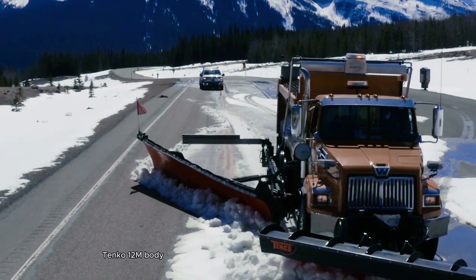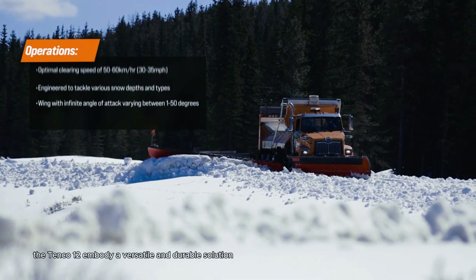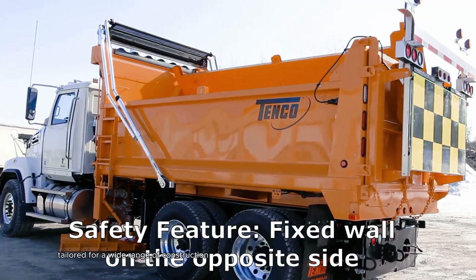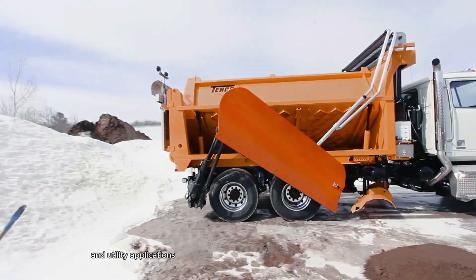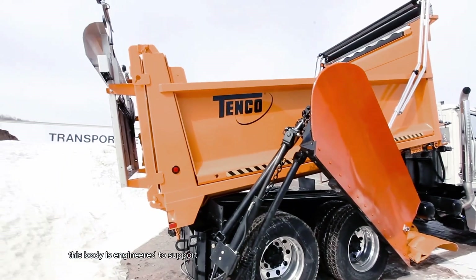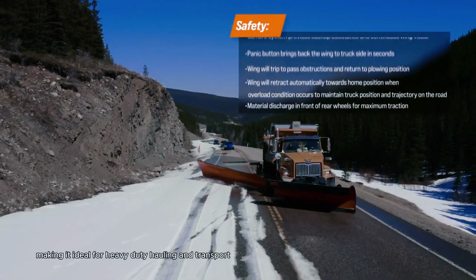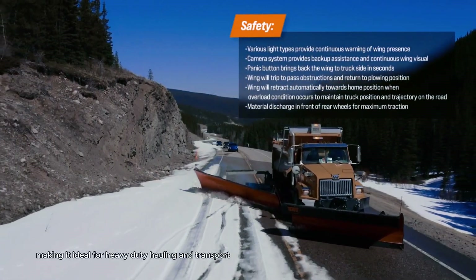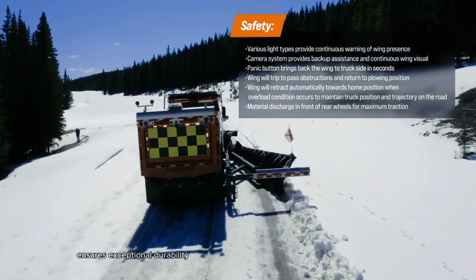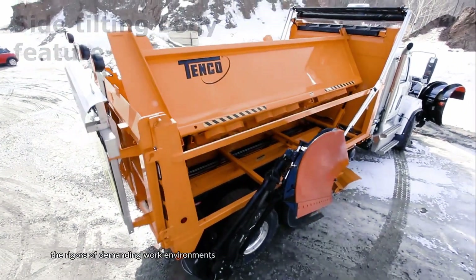The TANCO 12M Body is a versatile and durable solution tailored for a wide range of construction and utility applications. Spanning approximately 12 meters in length, this body is engineered to support significant weight capacities, making it ideal for heavy-duty hauling and transport. Its construction from high-strength steel or aluminum ensures exceptional durability, capable of withstanding the rigors of demanding work environments.